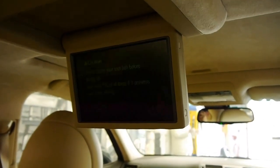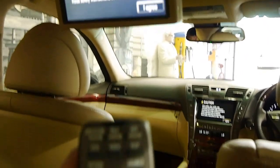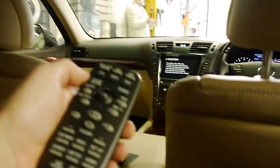So you fold that down too, and you can also control the nav, the destinations, just via this remote here. I'll have to do it up the front.